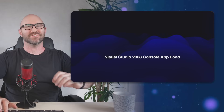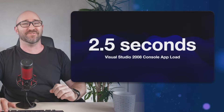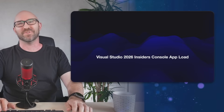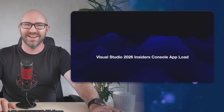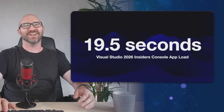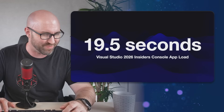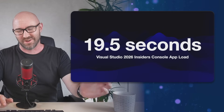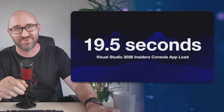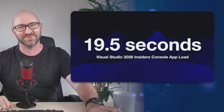So what were the scores? For the Visual Studio 2008 console app load I got 2.5 seconds, and for Visual Studio 2026 Insiders we got a whopping 19.5 seconds — that's eight times slower. Don't forget to like and subscribe for more highly scientific Visual Studio tests. See you next time.